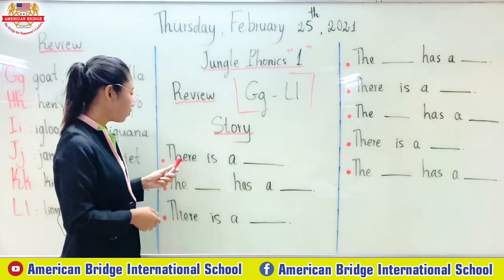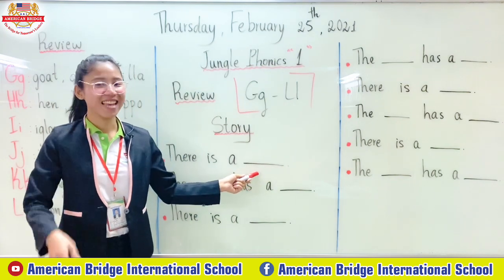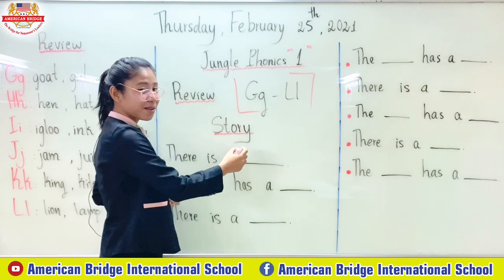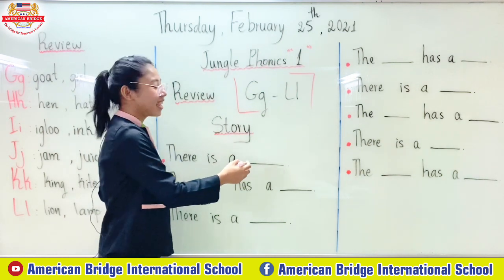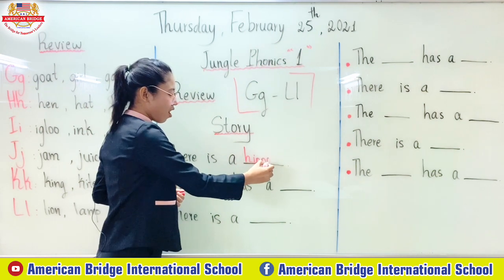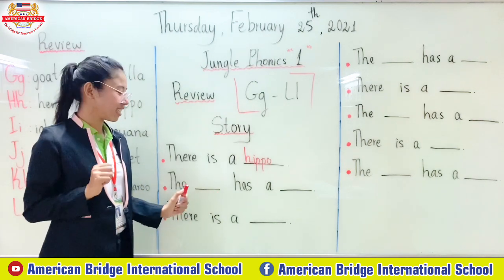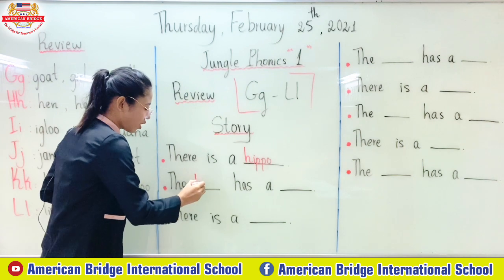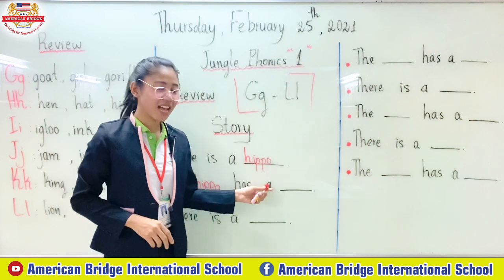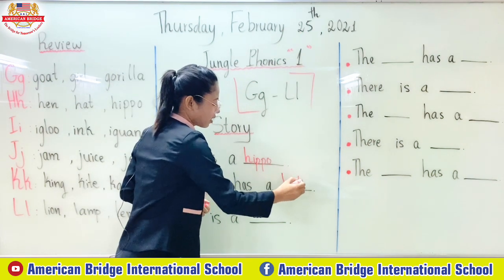Okay, so the first one: there is a what? What is missing here? Yes, correct — there is a hippo. Now please spell hippo. Teacher: everyone — H-I-P-P-O, hippo. The hippo. Okay, now we write: the hippo has a head.